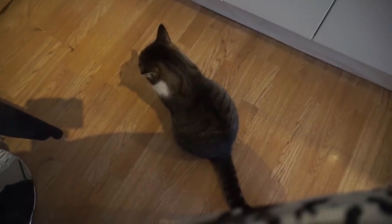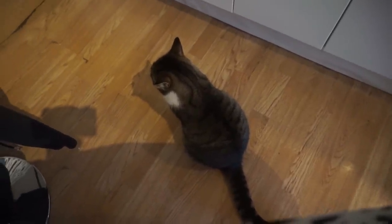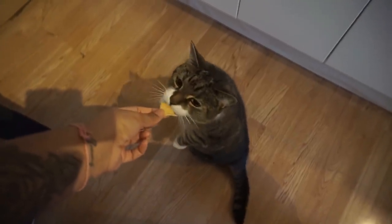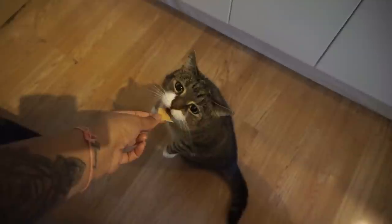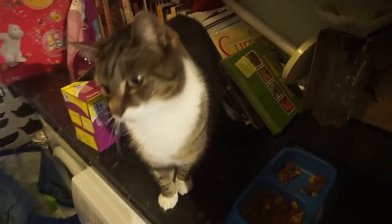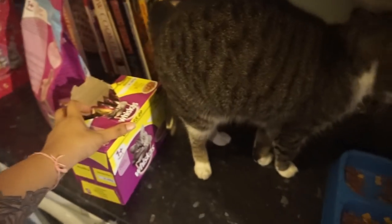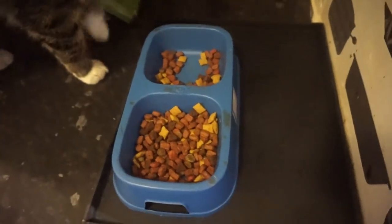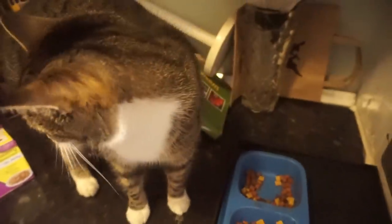My cat Sky has been following me everywhere because she wants her food. She likes pancakes as well! Every now and then I give her a bit of food - look, she's so happy she got her food! She doesn't really eat her solid food and she doesn't even know what to do with herself.